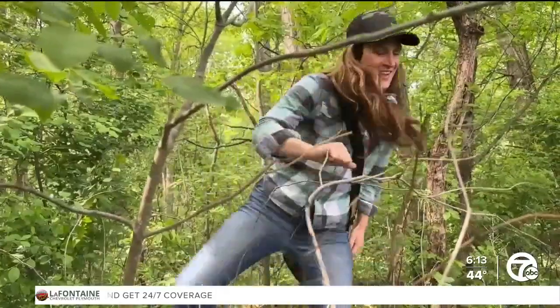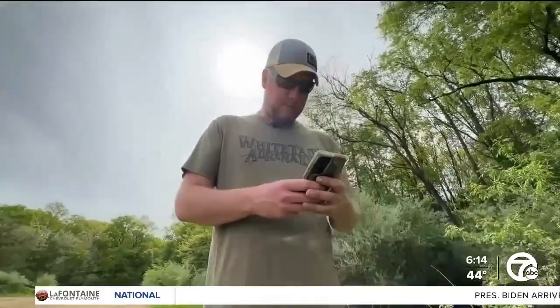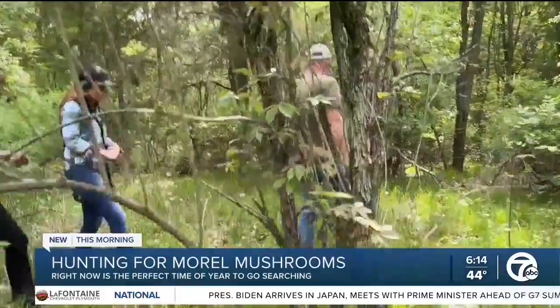Karen Chouinard runs an international paint company, and Jeremy Funke owns Vista Shine Window Cleaning and Power Wash. But every year, the power couple carves time out of their hectic schedules to hunt for shrooms.